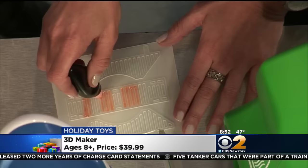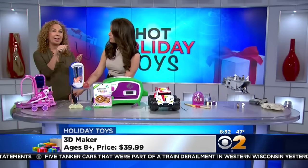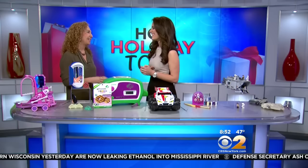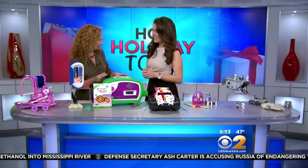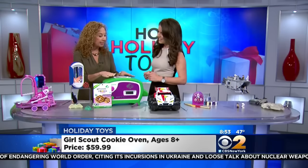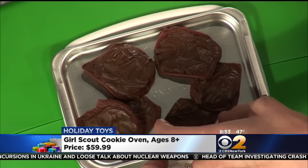You can do patterns and there are a bunch of different designs. This is the Girl Scout Cookie Oven — it reminds me of the Easy Bake Oven. This is a real working oven with a window in front so you can actually see the cookies bake. There's a warming tray to keep the cookies warm and melt some frosting. These are some fresh thin mint-inspired cookies.